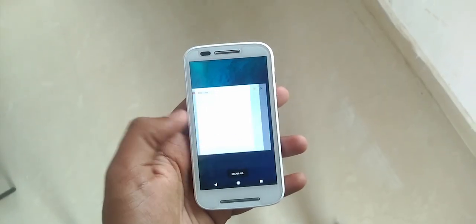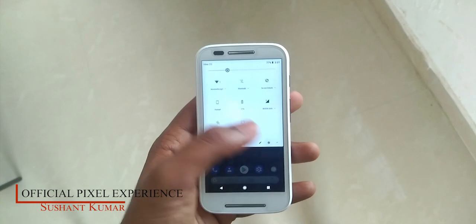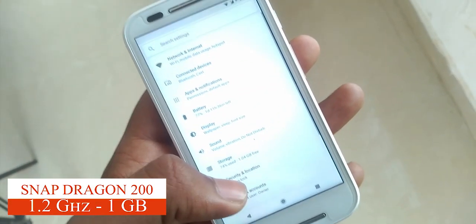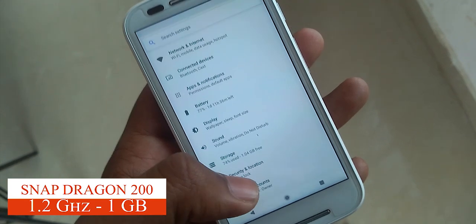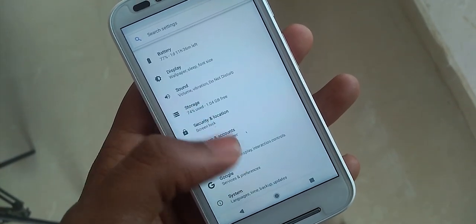First thing — this is Pixel Experience ROM based on Android Oreo 8.1 with a security patch of November 5th, 2018. This ROM is running on 1GB of RAM and a Snapdragon 200 processor at 1.2 GHz. This is the final and official build for this device, by Shashen Kumar.